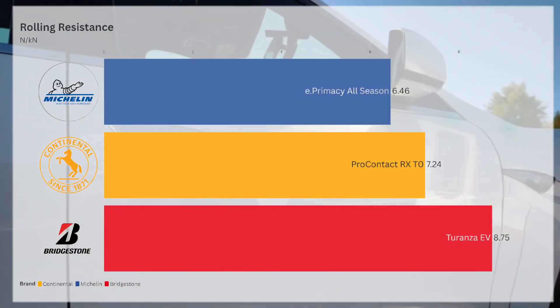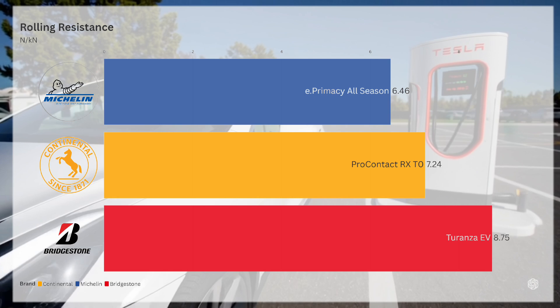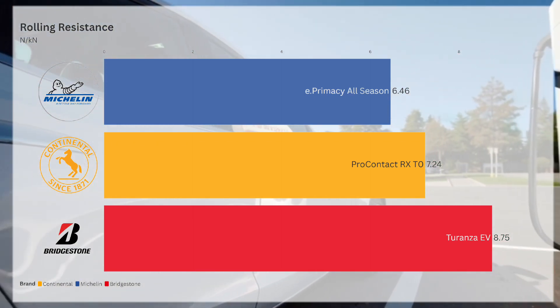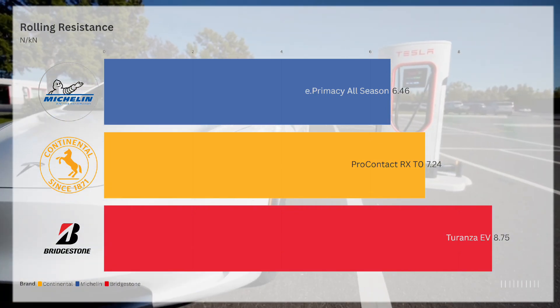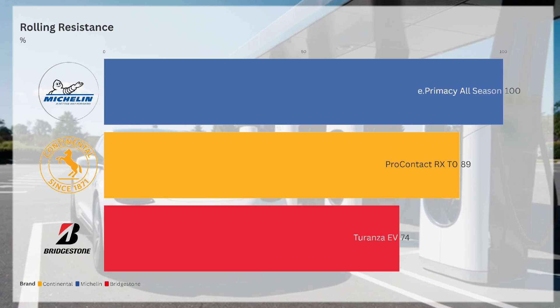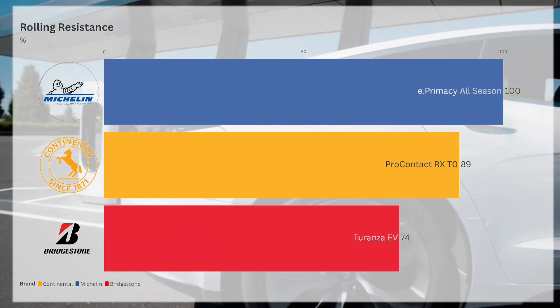The Michelin E-Premacy all-season leads with a rolling resistance coefficient value of 6.46, while the Continental Pro Contact RX-TO comes in at 7.24 and the Bridgestone Turanza EV at 8.75. This means the Michelin tyre is 11% more efficient than Continental and a full 25% more efficient than the Bridgestone Turanza EV.